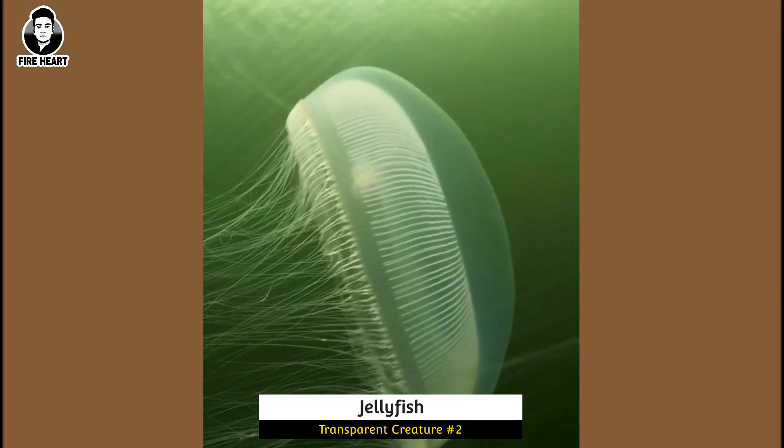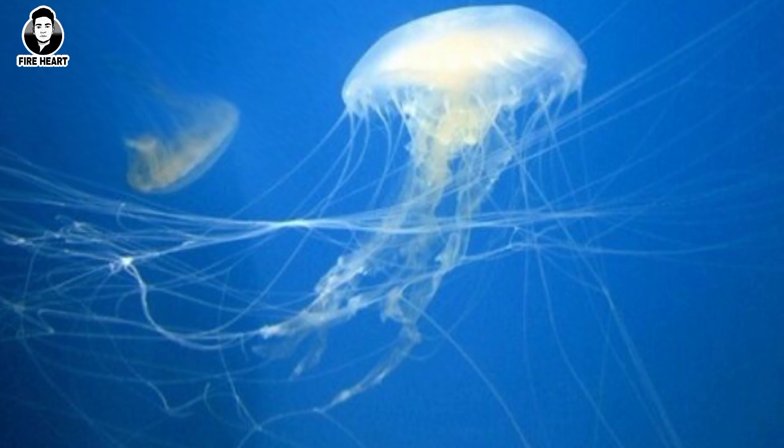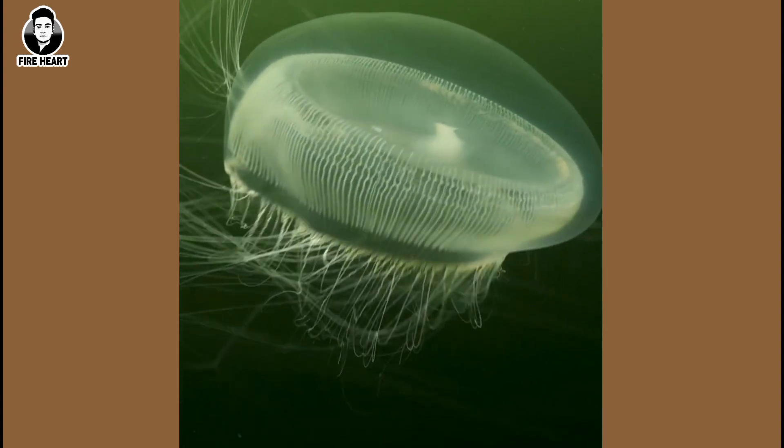Jellyfish: Many species of jellyfish are transparent, making them difficult to see in the water. They also have stinging tentacles that can harm their predators. Jellyfish are found in oceans all around the world.